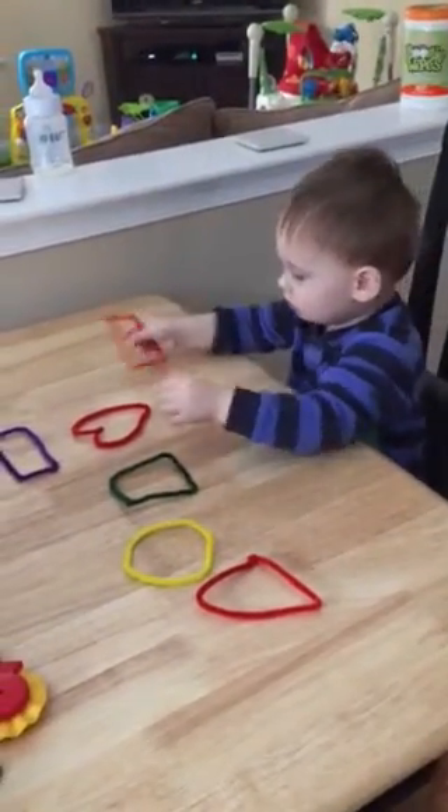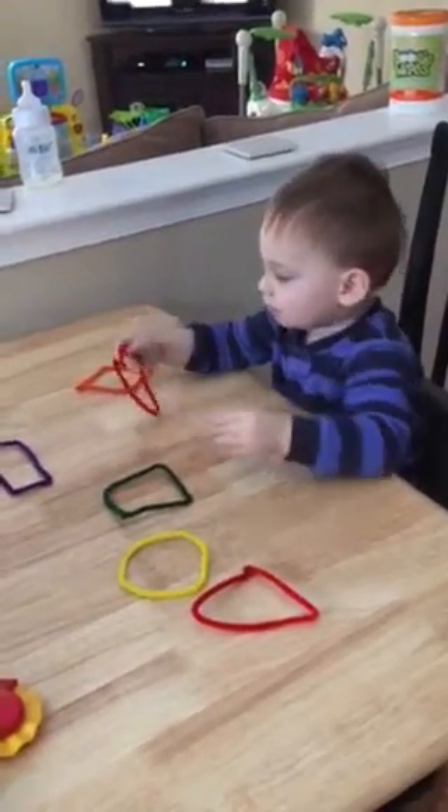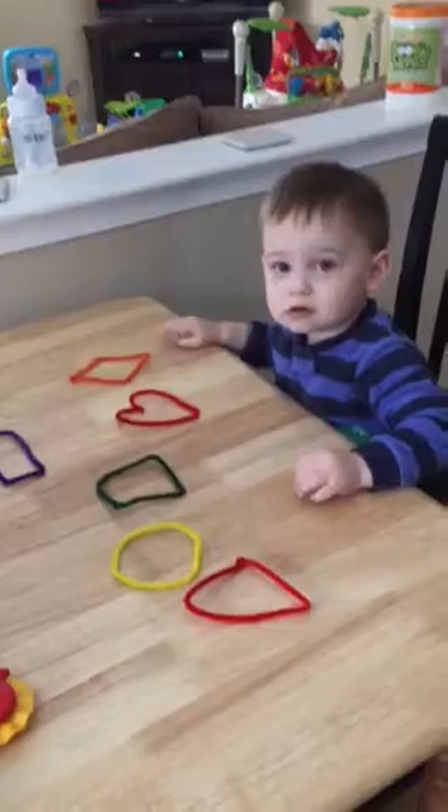Where's the heart? Yeah. What color is the heart? Red. Good job.